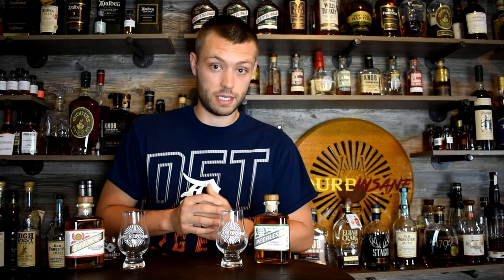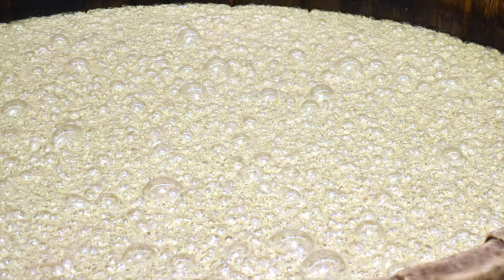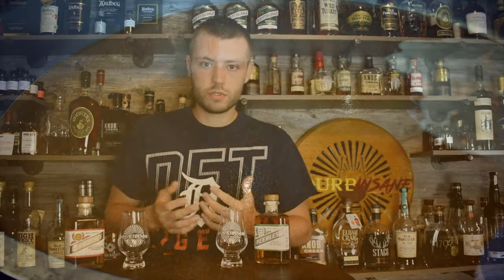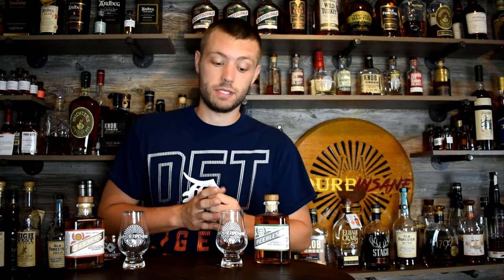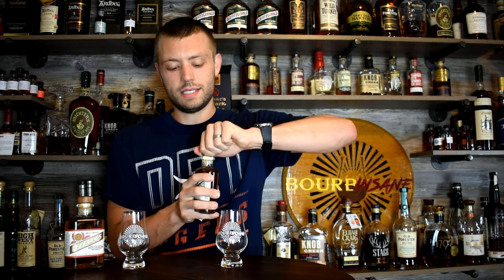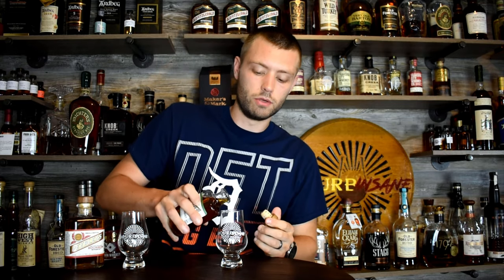One other thing that Peerless does, unlike pretty much every other distiller, is they use a sweet mash process. Sweet mash means they clean their tanks completely between each run. For classic, typical bourbon, they'll do sour mash — they leave a little bit of that backset or the leftovers in the fermentation tank to jumpstart fermentation for the next run. It makes a more consistent product, but the sweet mash process is a lot more expensive, which is part of why Peerless has a higher price tag. Let's get these poured.